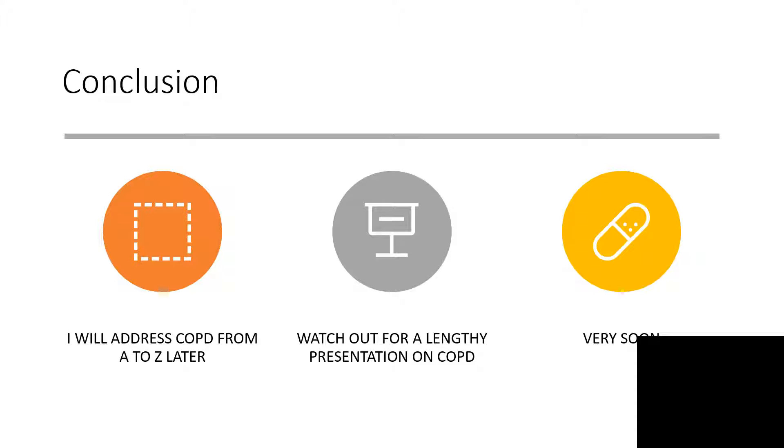In conclusion, I will address COPD from A to Z very soon, so watch out for a lengthy presentation on chronic obstructive pulmonary disease. Thank you for listening to my presentation — kindly subscribe so that you can get these presentations immediately when they are released. Thanks.